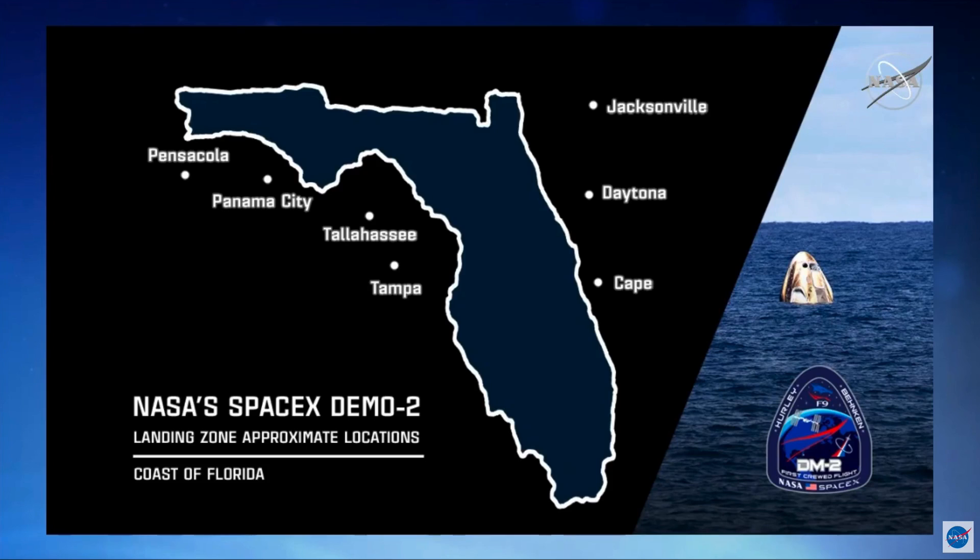Over the next few days, we'll be carefully looking at the weather and getting ready for the undock and deorbit landing. The earliest opportunity would be to undock on Saturday. The crew would wake up about 7:30 central time here in Houston. We would close the hatches about 4:30 on Saturday and undock around 6:35 p.m. central. We have about an hour or so undock window, and that would set us up for our first landing opportunity on Sunday, deorbiting around 12:56 central time, and then landing at about 1:48 p.m. central.